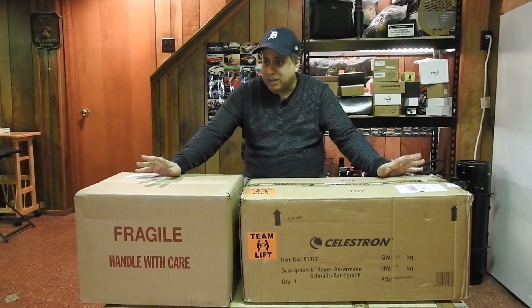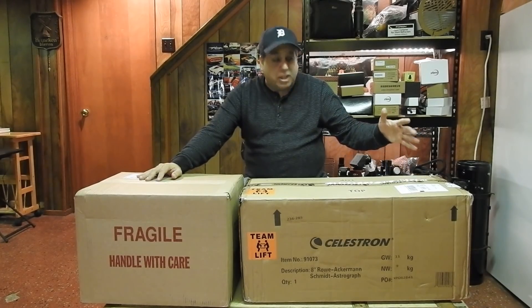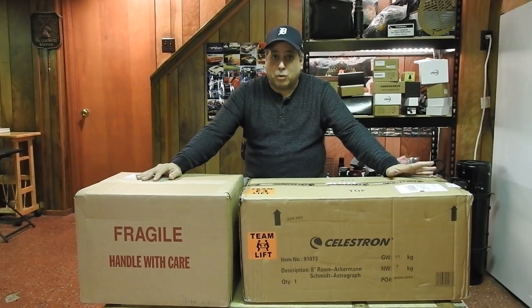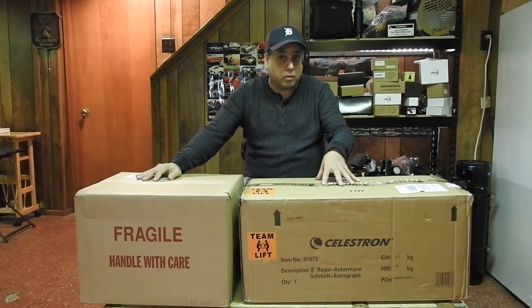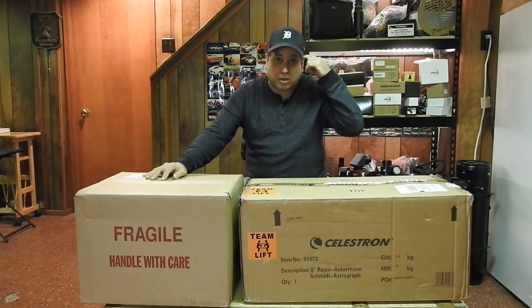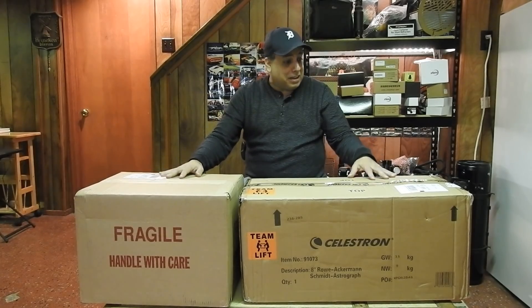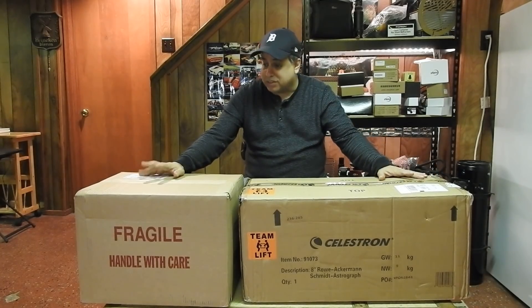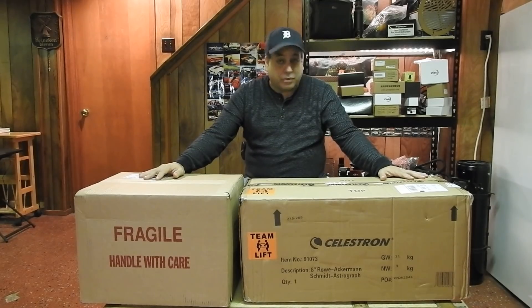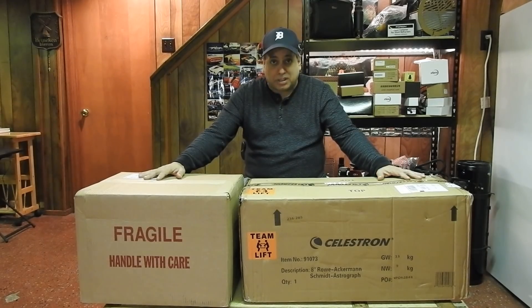Maybe a couple weeks later, Amir called back and said, Chuck, we know you've been wanting to get into F2 imaging for a while. How would you like it if we sent you a Rasa 8? And I thought, that's the exact scope I've been wanting. I call it a scope, but it's an astrograph — you can't look through it, it's just for astrophotography only. And I said, yeah, send it. So here we are. He sent me a Rasa 8, and I didn't pay for it. Everything in these two boxes was sent from Celestron free of charge for me to keep.